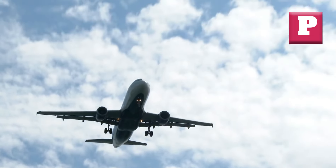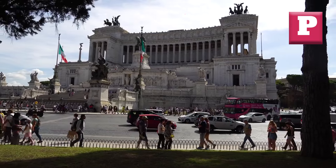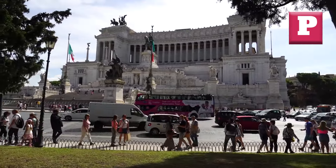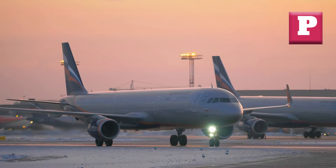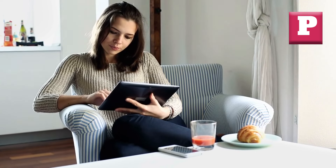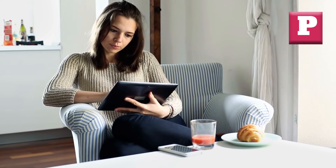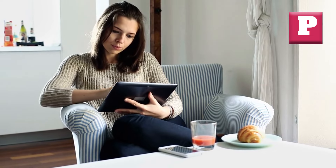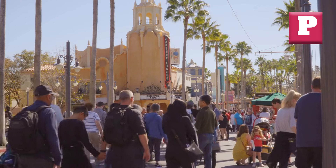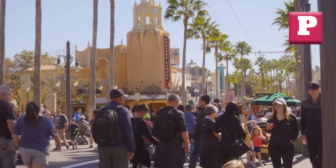Hey there, fellow travelers. Welcome back to Pack and Post. If you're like me and love exploring new destinations without breaking the bank, then you're in the right place. Today, I will be talking about the world of cheap flights and uncovering some hidden gems. We're talking about 10 online tools that nobody really mentions but can save you a ton of money and help you fly comfortably. Sounds amazing, right?